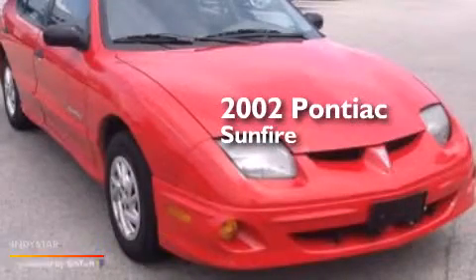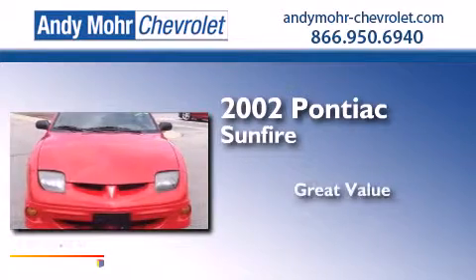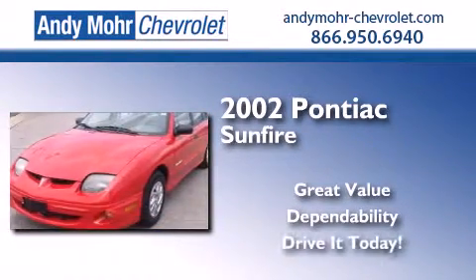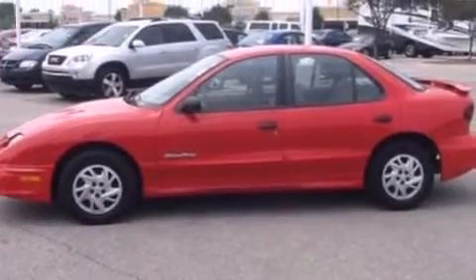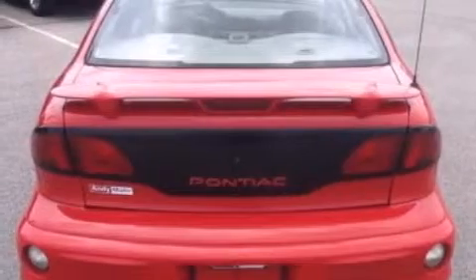This is a 2002 Pontiac Sunfire. Features include air conditioning, a rear window defroster, a passenger side airbag, an independent rear suspension, an engine immobilizer theft deterrent system, an anti-lock braking system, and an auxiliary power outlet.